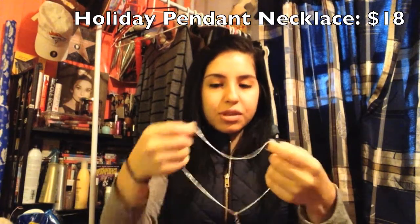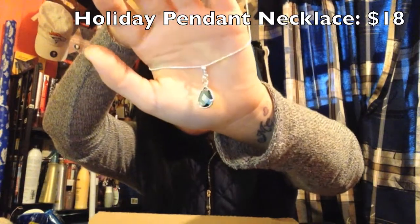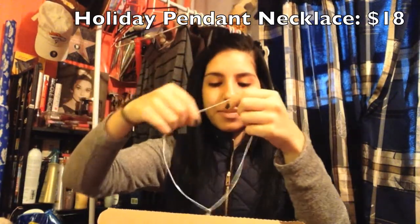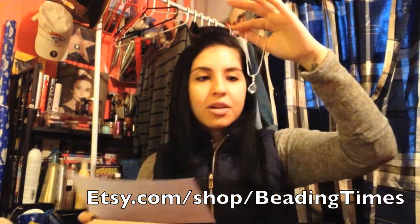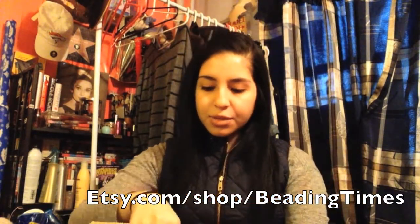We have a little gift here and it's a necklace. It's really gorgeous. Oh my God, I think that's my birthstone if I'm not mistaken. This is really pretty and it retails for $18. I'll leave all the links down below as always. I'm going to put that on today.